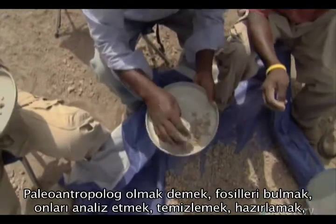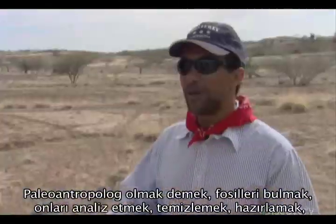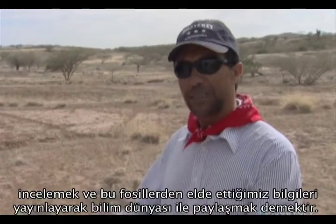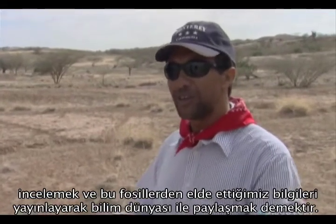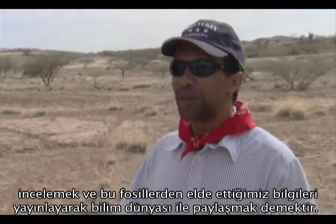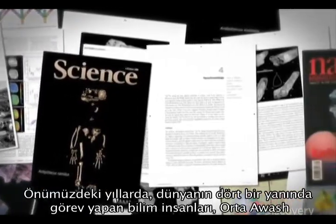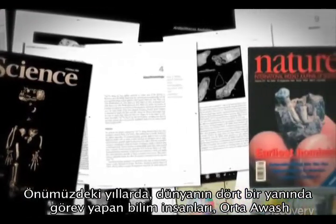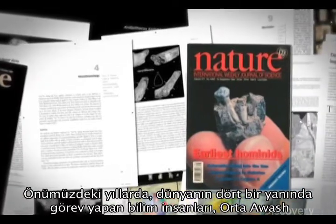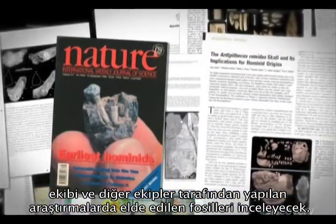Being a paleoanthropologist is all about being able to find the fossils, analyze them, prepare them, clean them, study them, and share the knowledge that you get out of these fossils with the rest of the scientific community and the general public. For years to come, scientists from around the world will sift through fossil evidence gathered during the decades of research by the Middle Awash team and other groups as well.